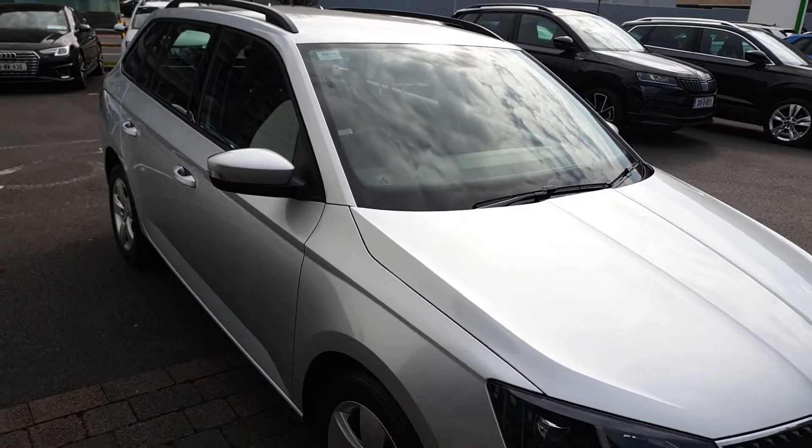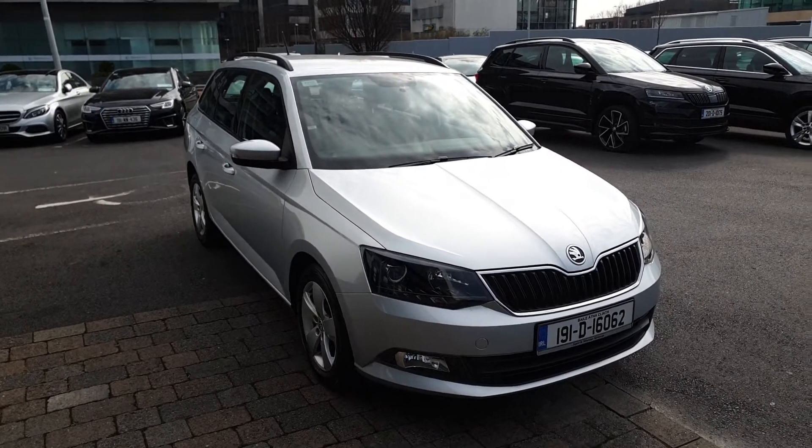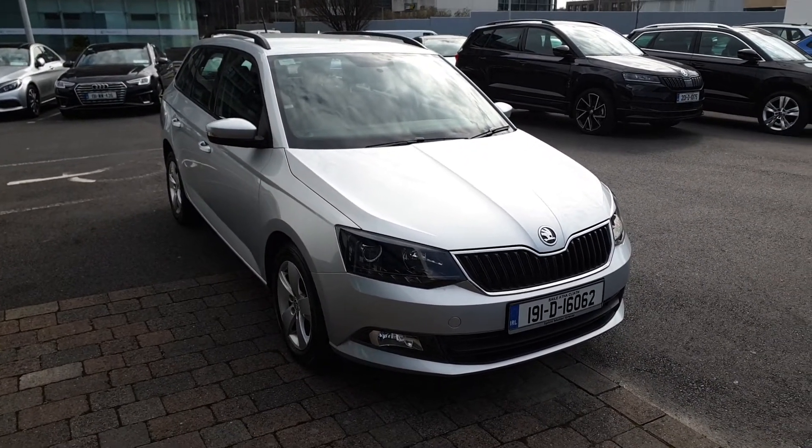If you have any more questions on this car, would like to book a test drive, or get a finance quote, give us a call today on 01216 3666. Thanks a lot.